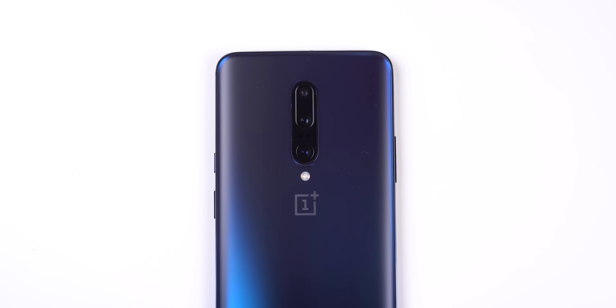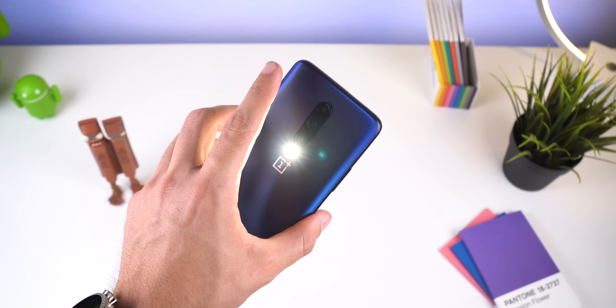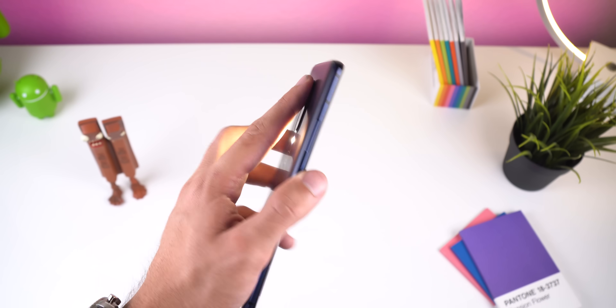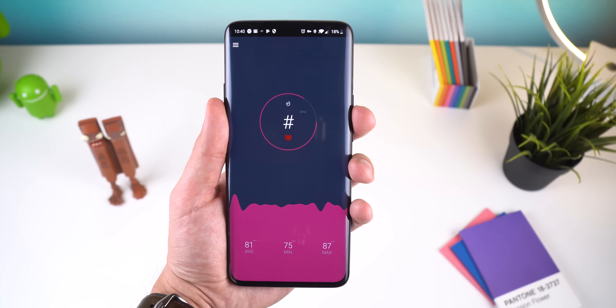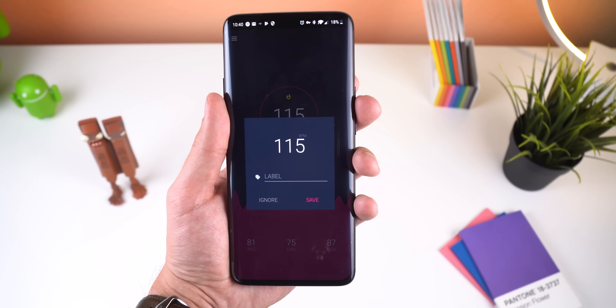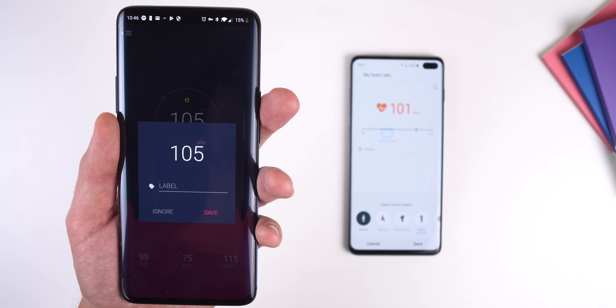Now I'm going to show you how to check your heart rate without a heart rate sensor. All your phone needs is an LED flashlight and a rear camera, which pretty much every phone has now. With an app called Heart Rate Monitor, you just put your finger on your phone's camera and cover the flash at the same time. In a few seconds it will tell you your heart rate. It's pretty accurate — I get similar results to an actual heart rate sensor like the one found on the Galaxy S10.